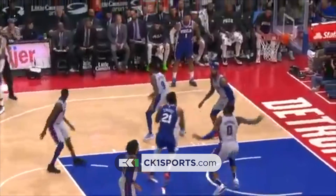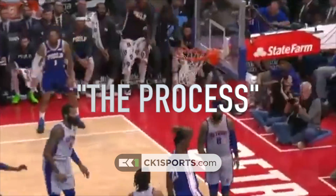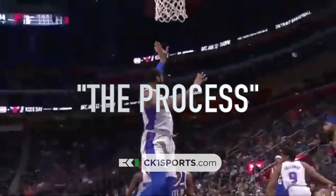Welcome back Vert Squad. In today's video, we'll be going over the story of a guy named The Process — Joel Embiid — and his story with the 76ers. Let's get it.